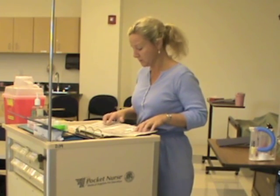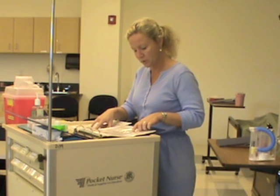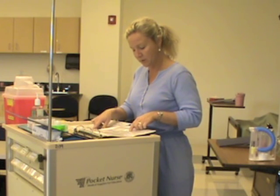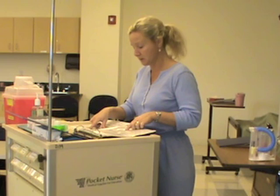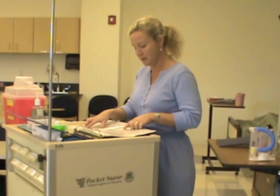This is going to be her first dose of ampicillin. I'm going to compare my medication administration record: ampicillin — correct drug; 500 milligrams — correct dose; IV piggyback — correct route; every six hours; 9 a.m. — correct time; and then I will be doing the correct documentation.